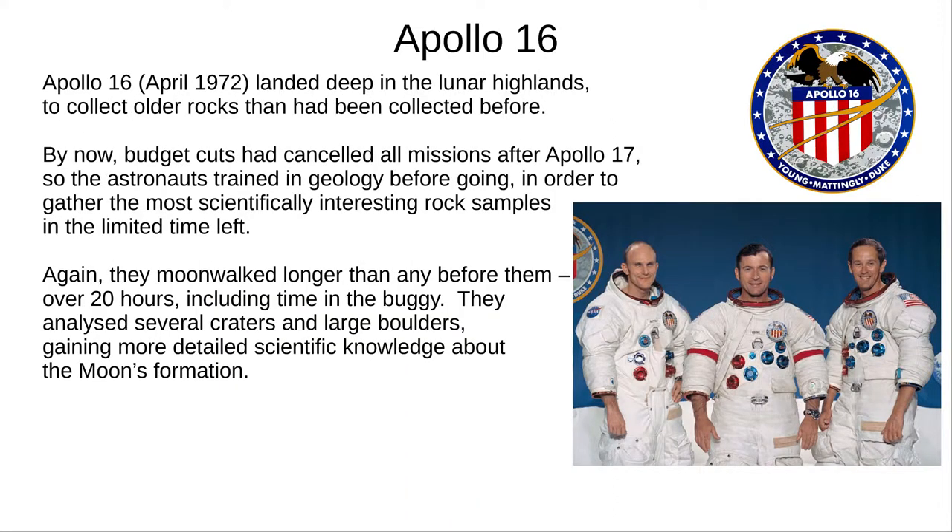Apollo 16 landed deep in the old lunar highlands to collect the oldest Moon rocks yet. All missions past Apollo 17 had been cancelled, so to make the most of the limited time left, the astronauts trained in geology to recognise scientifically interesting rocks. Using the buggy, they gained excellent science from craters and large boulders, helping us to understand the Moon's formation.